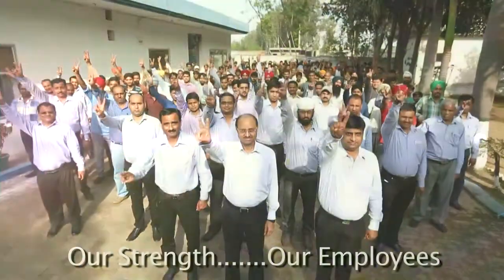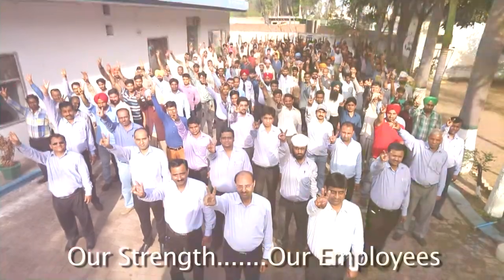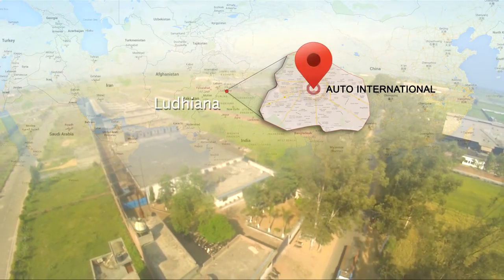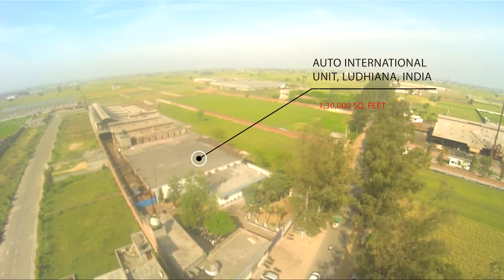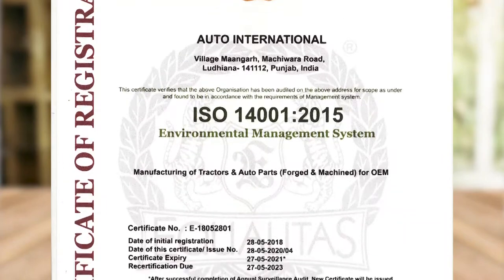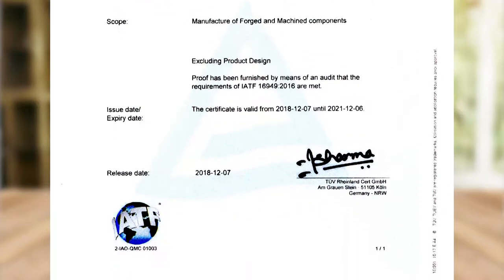Auto International, a leading player with focused business interest and corporate vision, with core strength of more than 500 employees. Ever since its establishment in 2001, Ludhiana-based Auto International is a professionally managed company spread over an area of 1,30,000 square feet. It is an ISO 9001, 14001, and IATF 16949 certified company.